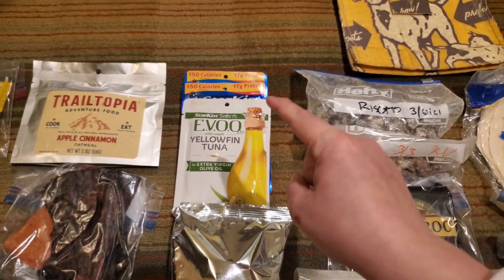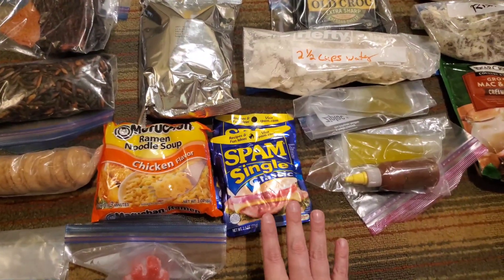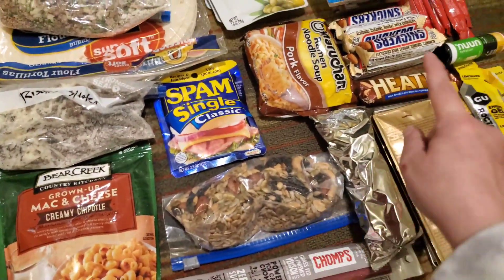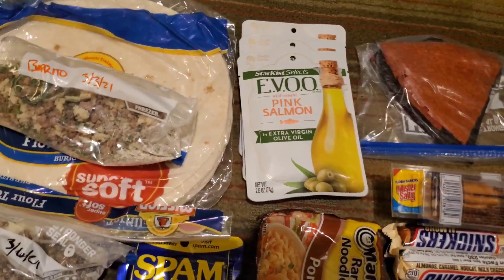For lunches, I'm carrying three bags of tuna fish with crackers. And then for an extra meal option, we are carrying spam and ramen. Justin is also carrying ramen and spam, and then he has three packets of salmon because he's fancy.